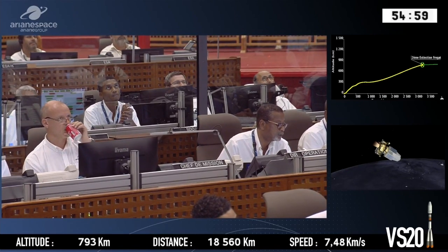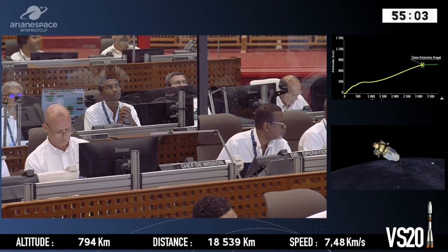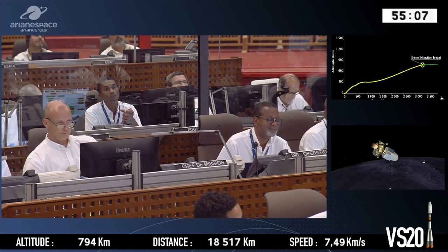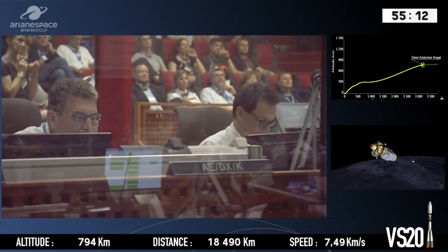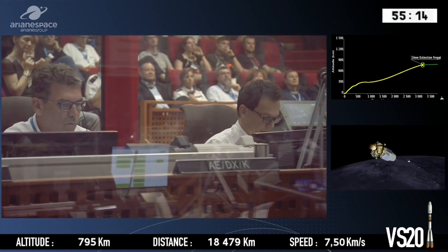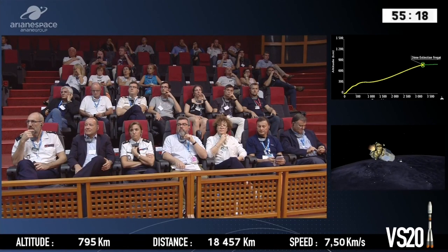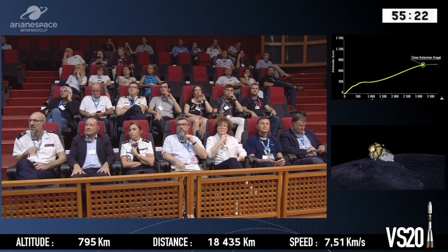And we have confirmation: the Fregat upper stage has switched its engine on again for its second burn. A smile there from our range operations manager. Here the flight control desk that Pierre was mentioning to us earlier, taking all the final decisions in the event of unplanned situations.